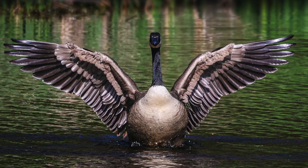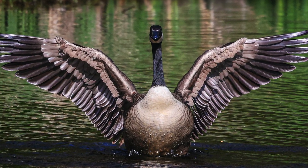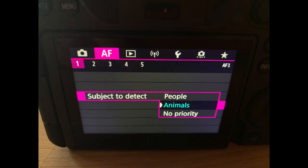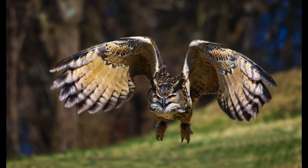Focus tracking helps you get sharp images of subjects that are even coming toward you. What's more, you can set the focus tracking on this camera to track people or animals. Setting the focus tracking to animals helped me get this amazing shot of this owl flying directly toward me. How cool is that?